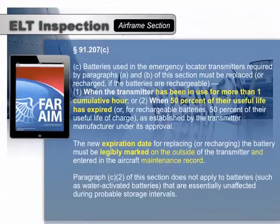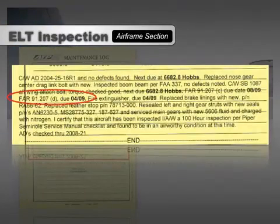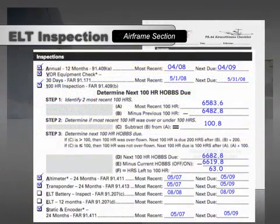ELT batteries must be replaced or recharged — if rechargeable — when the transmitter has been in use for one cumulative hour, or when 50% of the battery's useful life or charge has expired. When looking through maintenance records, some inspections can be difficult to find if you don't know what you're looking for, as some required inspections reference only the corresponding regulation and not the actual inspection name. In this example, the required ELT inspections were completed and logged correctly, but the log entry doesn't mention ELT — it only references 91-207C and D.